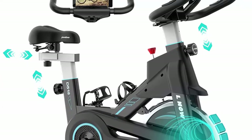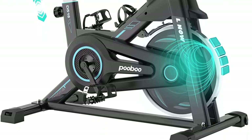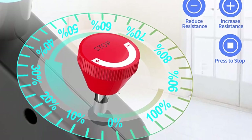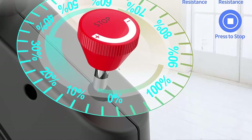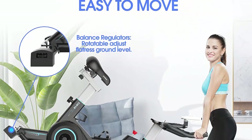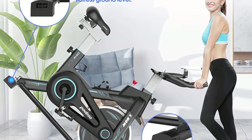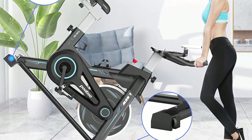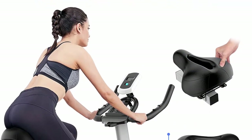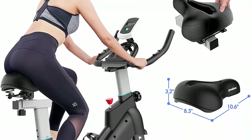Top 3: Pooboo magnetic exercise bike — stationary, adjustable seat and handlebar, LCD monitor, and device holder for smooth, quiet home workout. The adjustable seat — up, down, forward, back — and adjustable handlebar suit people of different body sizes and cycling postures. The ergonomic padded seat is ideal for longer training sessions. Non-slip cage-shaped alloy pedals with adjustable straps fully protect different foot sizes. A water bottle holder keeps hydration close at hand.